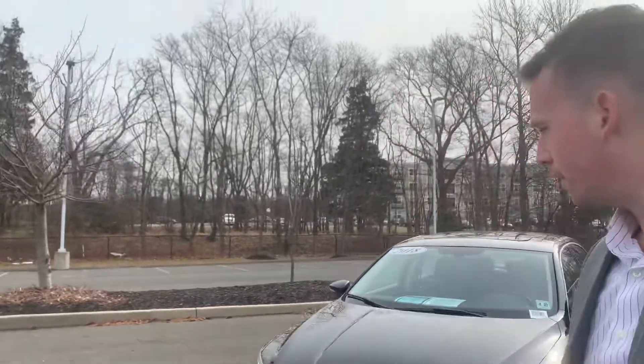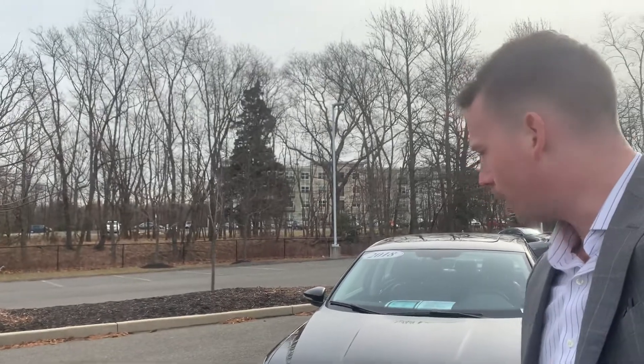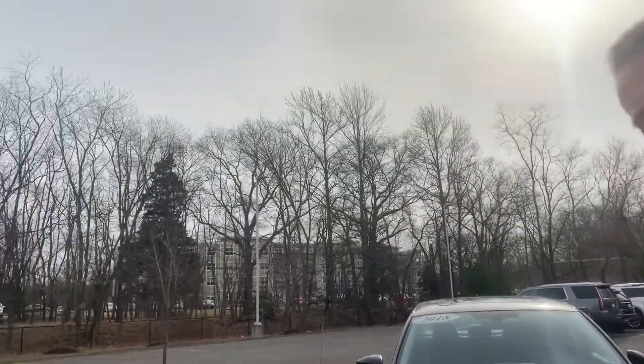This is Tim from Gold Coast Cadillac making a video of his 2018 Passat SE 2.0 turbo for you. We'll take a walk around the outside, go on the inside, go over some of the features, and that'll be it.